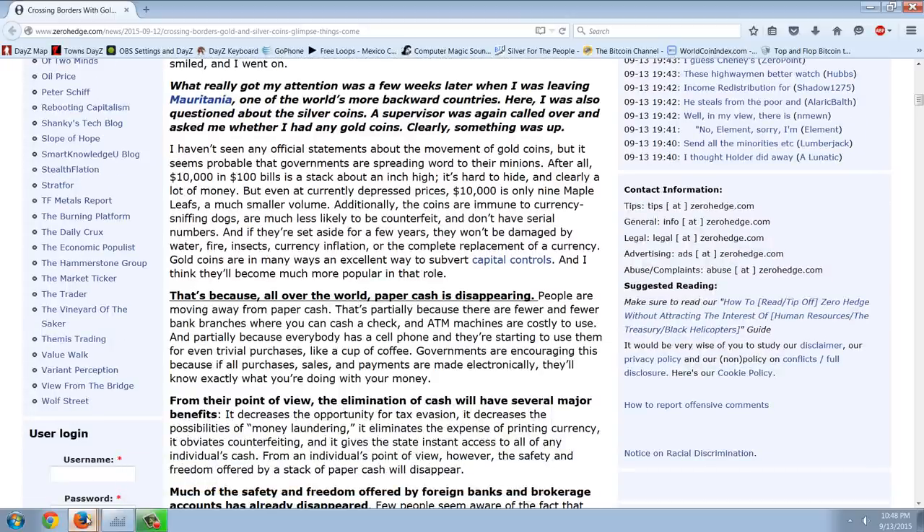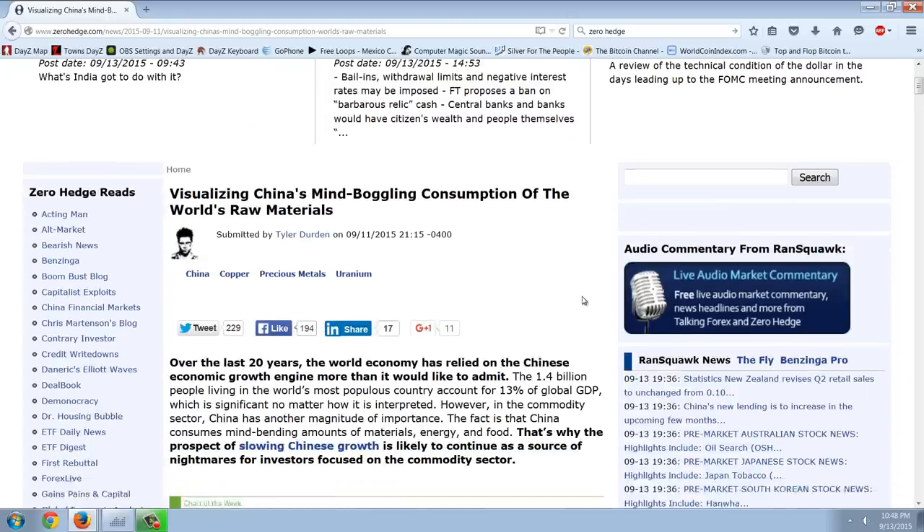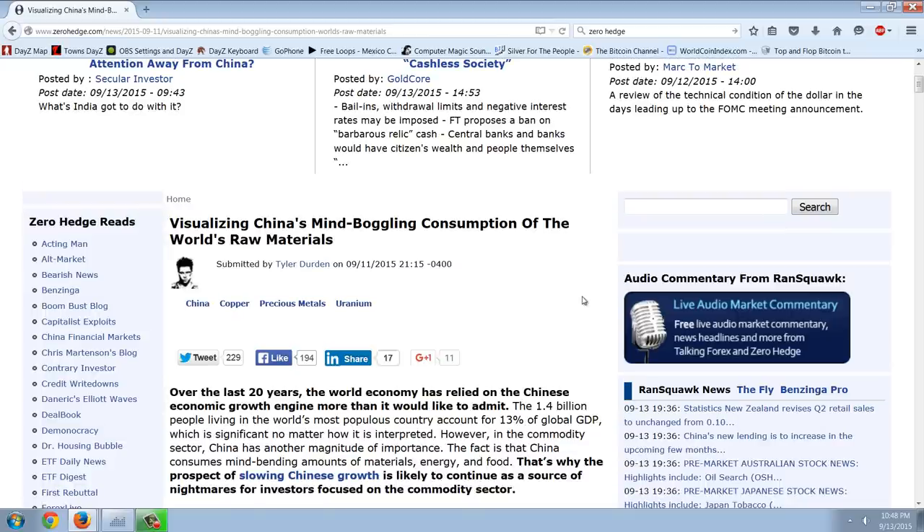I wanted to segue into a GDP story, and the reason why is because I believe they're manipulating GDP figures and they're basically fake. So I wanted to get into that story by looking at this other story on Zero Hedge, just to show you what stood out here when I was reading this.